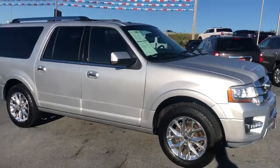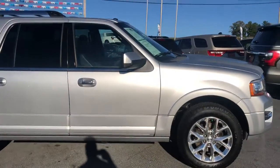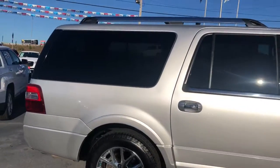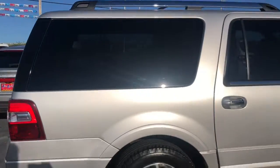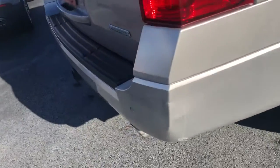Here's the video on this 2015 Expedition — very nice rig, great tires on it, wheels are in great shape. I'll point out any blemishes that this vehicle has in this video if I see them.